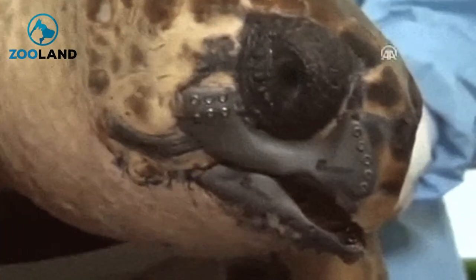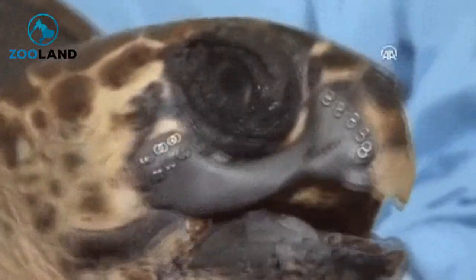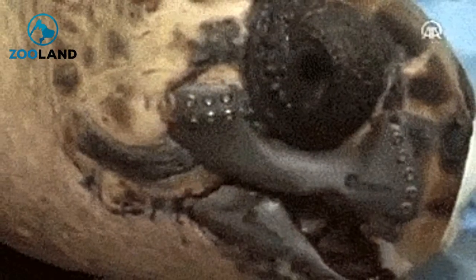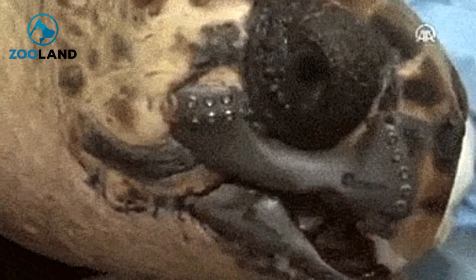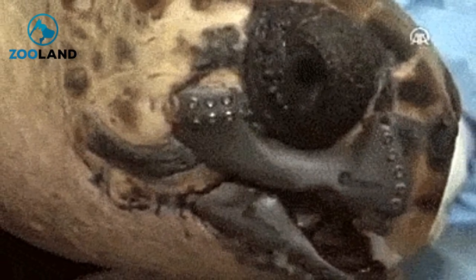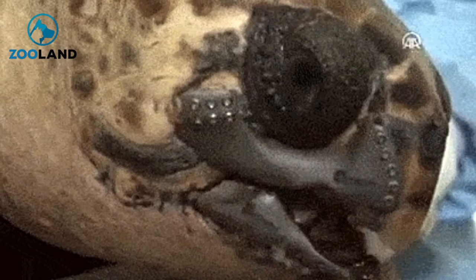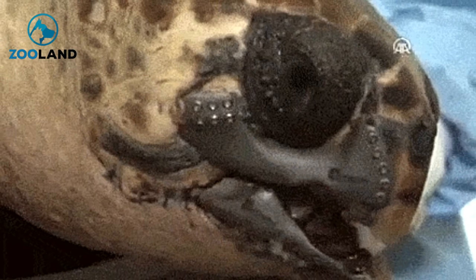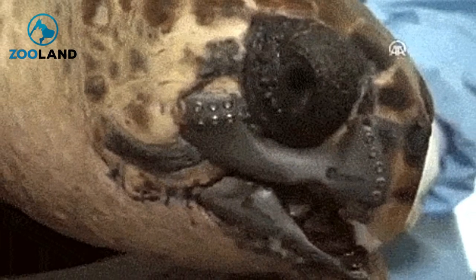Though many know about its existence, 3D printing is starting to put itself into use in real-life subjects, as this poor loggerhead turtle was hurt critically in an accident with a fishing boat. Its jaw was entirely destroyed, and this essentially was the end of the turtle's life, as it feeds on snails and other hard-shelled animals, making it crucial for it to have a working jaw.